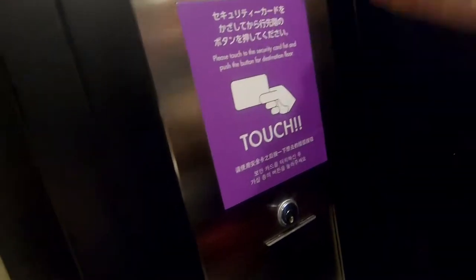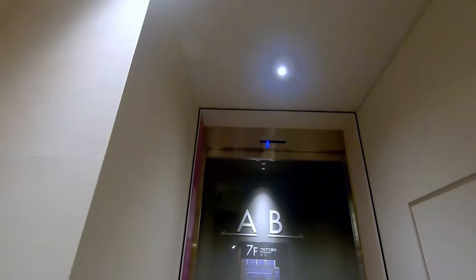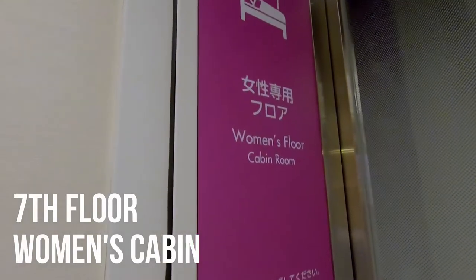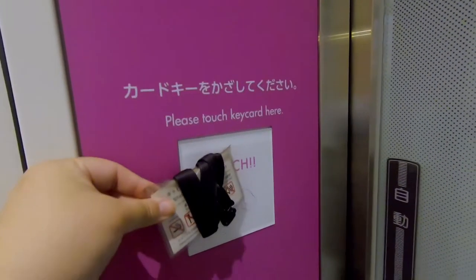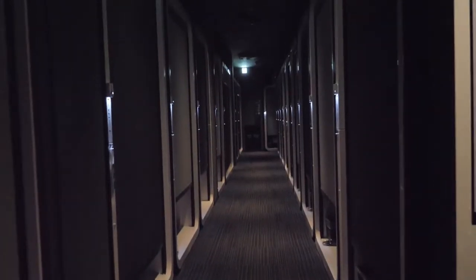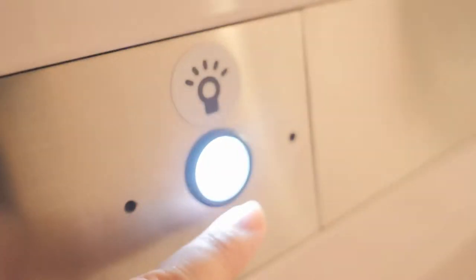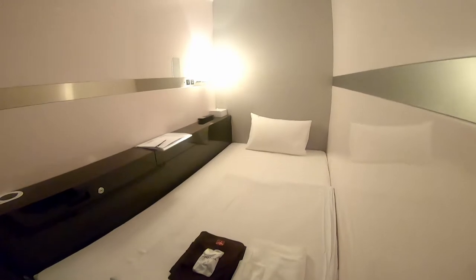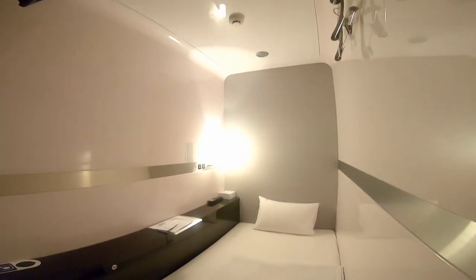They have a card key system to activate the elevator and control who enters the cabin area. I open the door. The cabin is designed very simply,